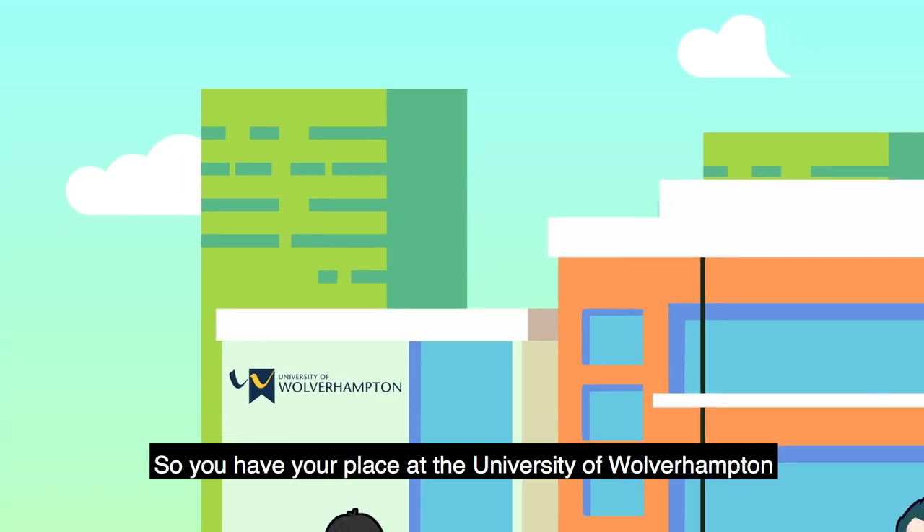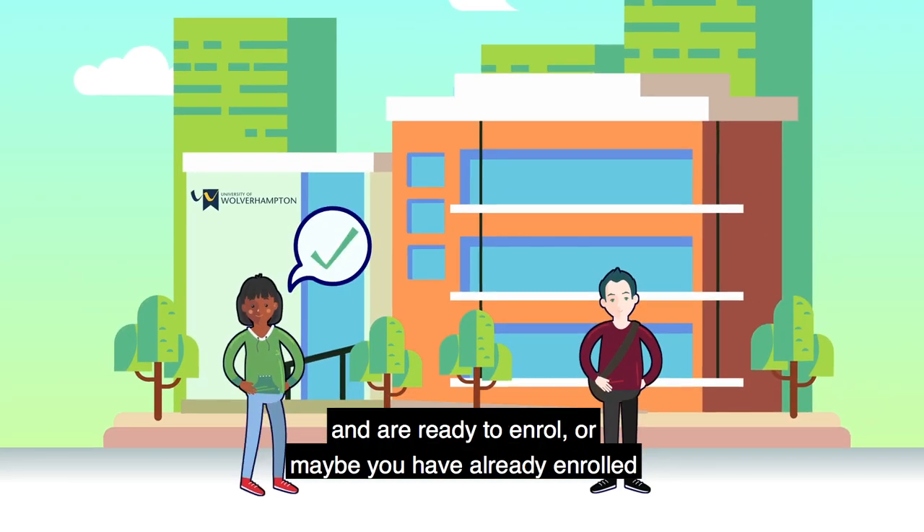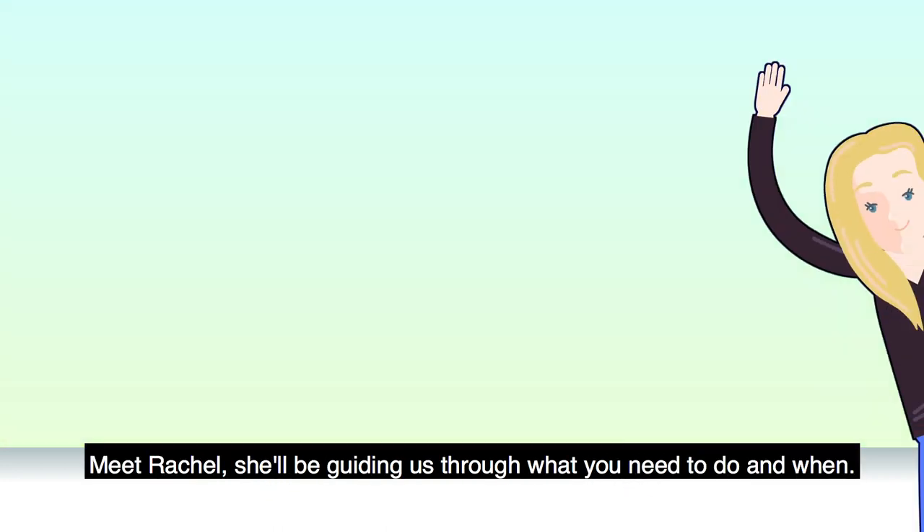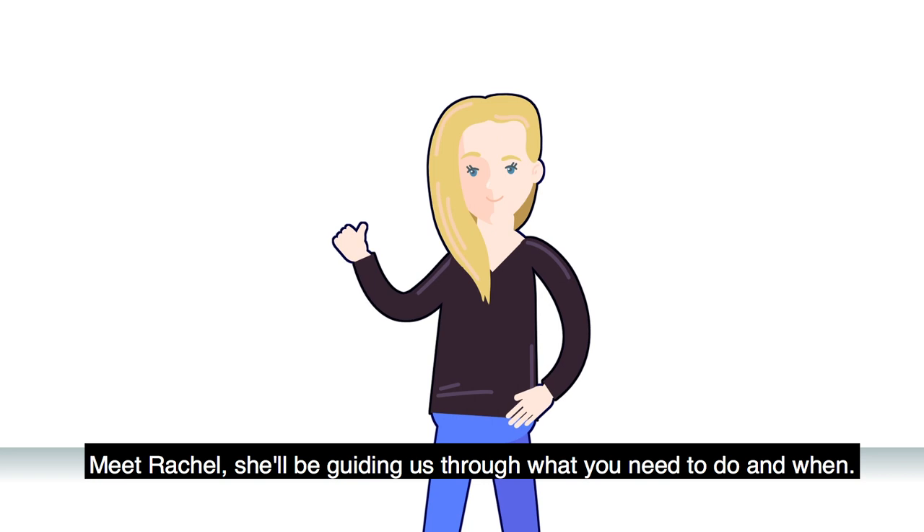So you have your place at the University of Wolverhampton and are ready to enrol. Or maybe you have already enrolled and want to know what to do next. Meet Rachel — she'll be guiding us through what you need to do and when.